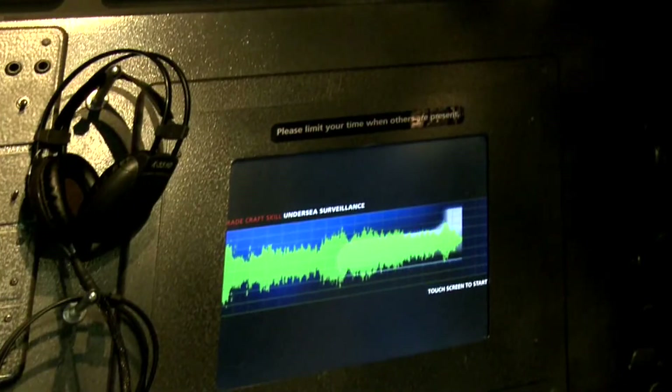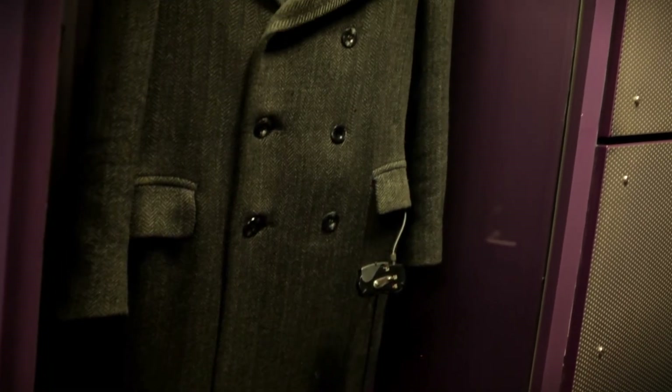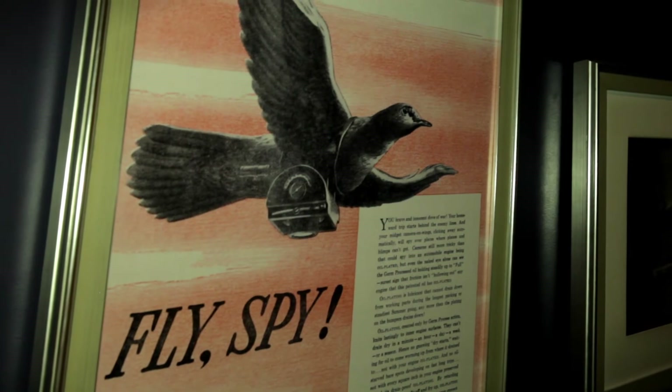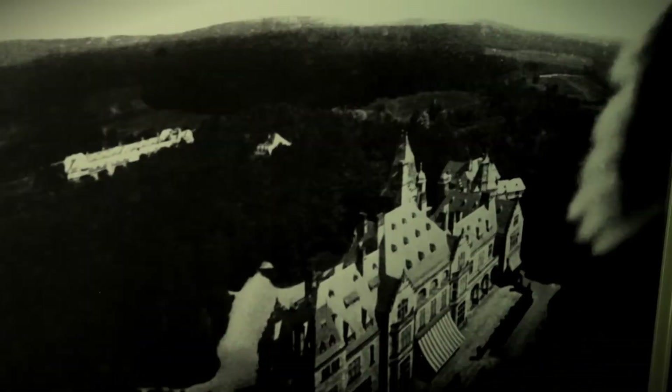How long does an artifact have to be out of service before it can come to the museum? We use our own judgment, and everything on display here has been described in the literature and photographs. One highlight is the buttonhole camera — the lens is hidden in a buttonhole, like a little eye. Another favorite exhibit features pigeons: one of these birds has a camera with an automatic shutter release, so when the pigeon flies, the shutter starts taking pictures automatically.